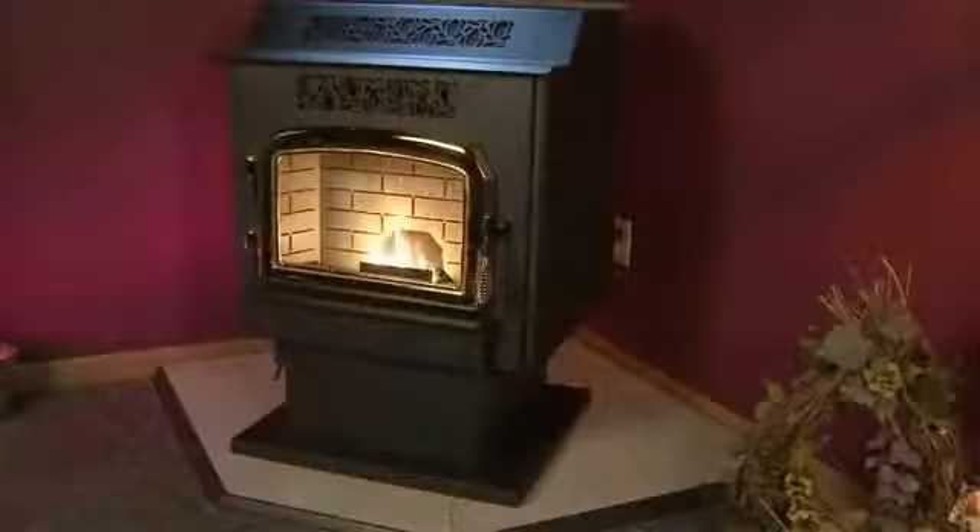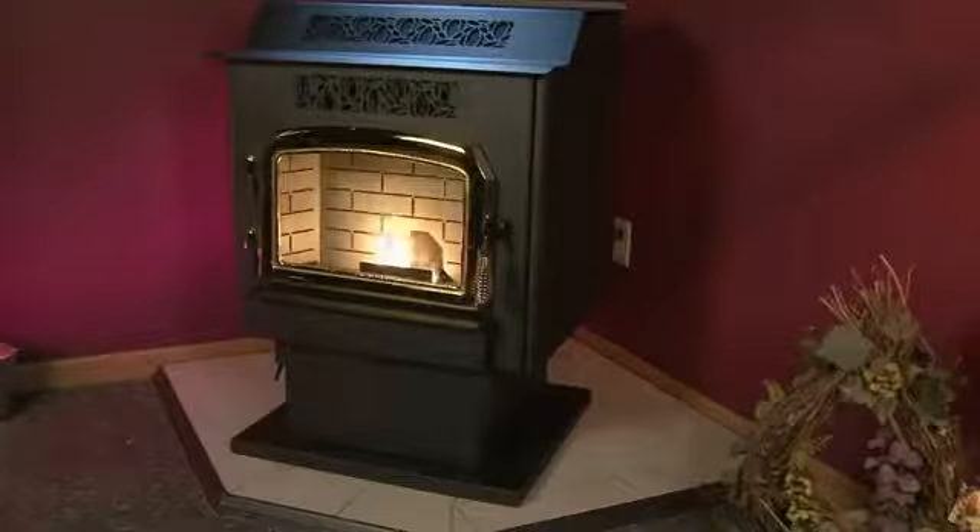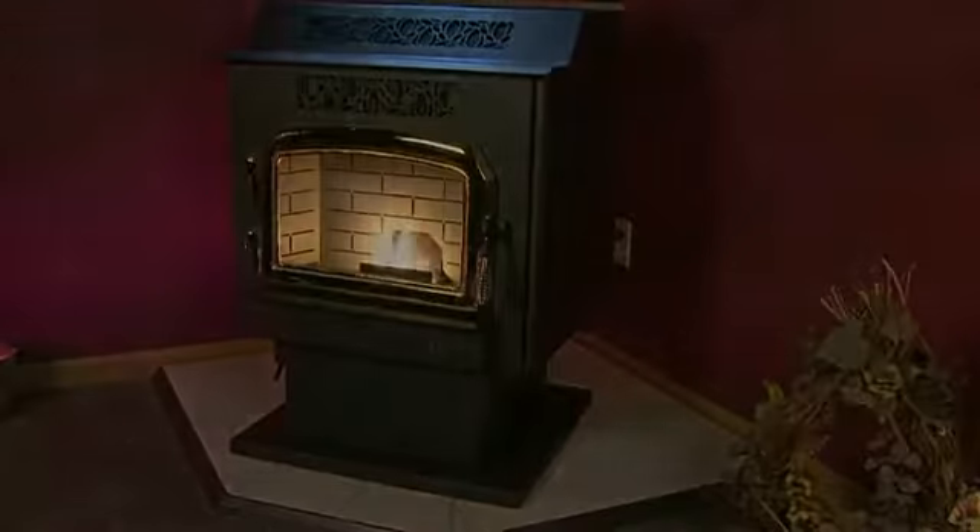Thanks for selecting a St. Croix stove as the environmentally preferred answer to your residential heating needs.